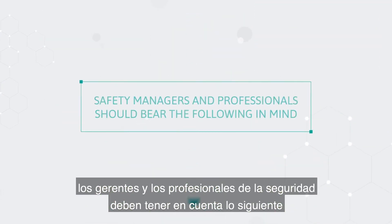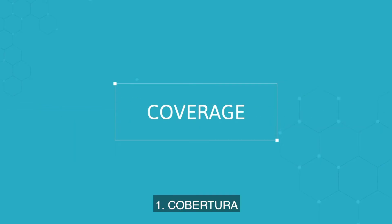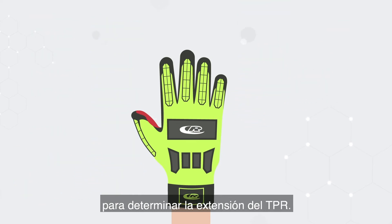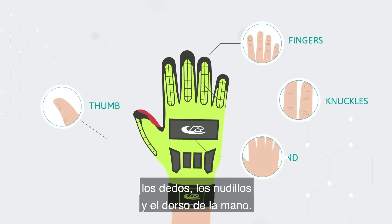When assessing options, safety managers and professionals should bear the following in mind. 1. Coverage: carry out a visual inspection of the glove to ascertain TPR coverage. A solid choice will adequately cover the thumb, fingers, knuckles and back of the hand.